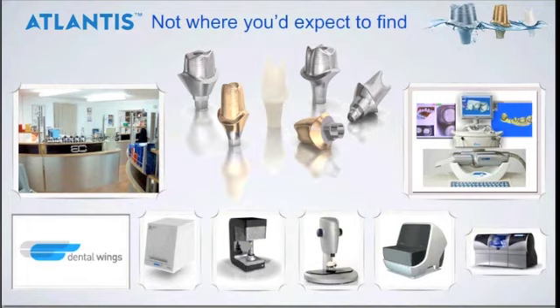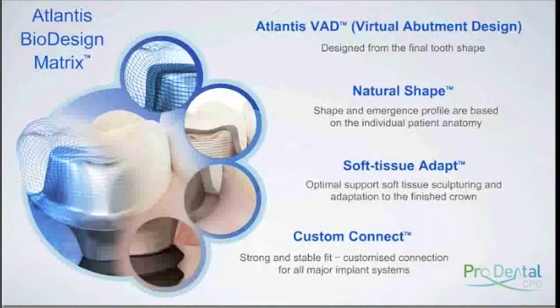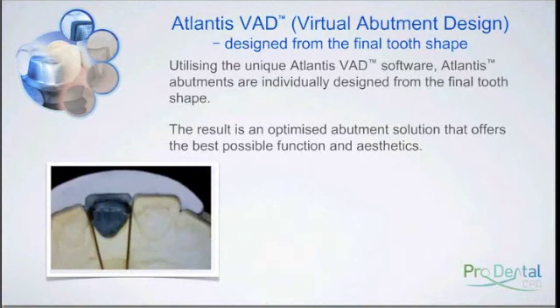When we look at the various benefit areas of the Atlantis abutment, the virtual abutment design that Tim covered - basically for all the technicians and surgeons out there - it's the classic Yamamoto technique: working from the full contour design, then building back to make sure you have enough room for the layering of the ceramic or composite. Because we're doing it in a digital format, it's really time efficient, which is a great cost efficiency, especially with very skilled technicians whose time is worth a lot.